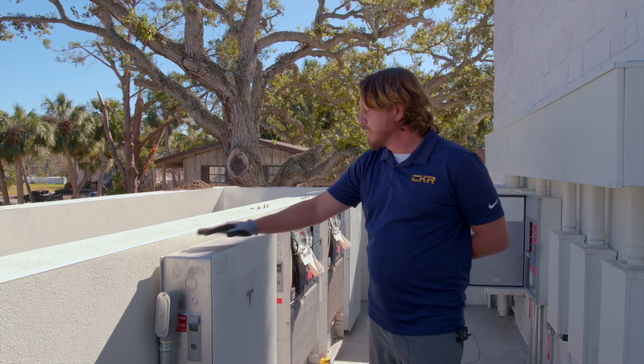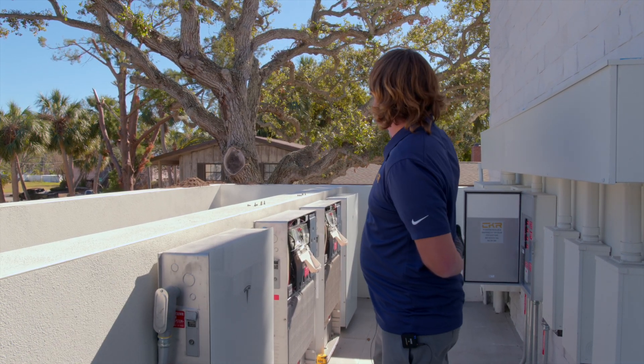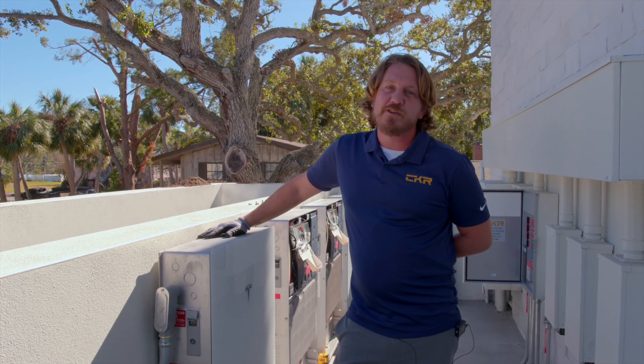With solar and batteries, you have an unlimited fuel supply from the sun. On a perfect blue-sky day like today, you can see that you would never be wanting for energy.